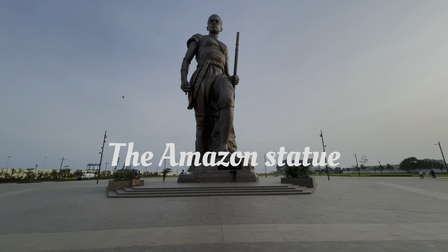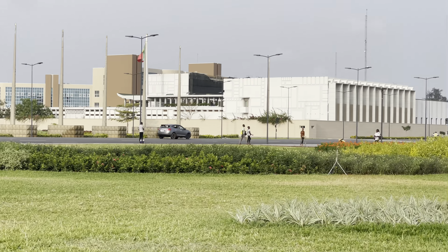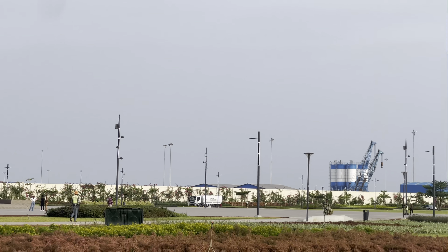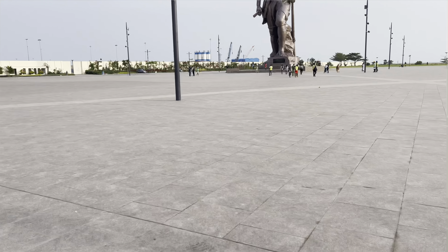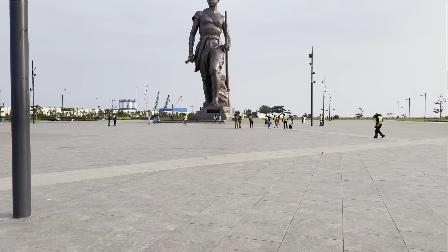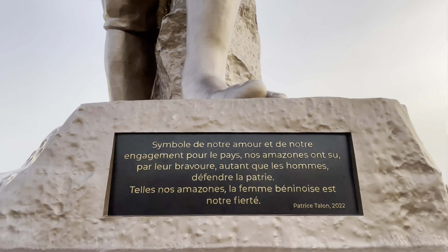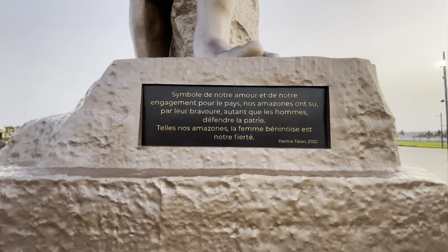You have to see the Amazon statue — it's magnificent. It's almost next to the Presidential Palace and stands at approximately 30 meters high. Have you seen the movie 'The Woman King'? This bronze statue celebrates historic female Beninese warriors who fought against French colonial rule more than a century ago, and it was one of the inspirations behind that movie.